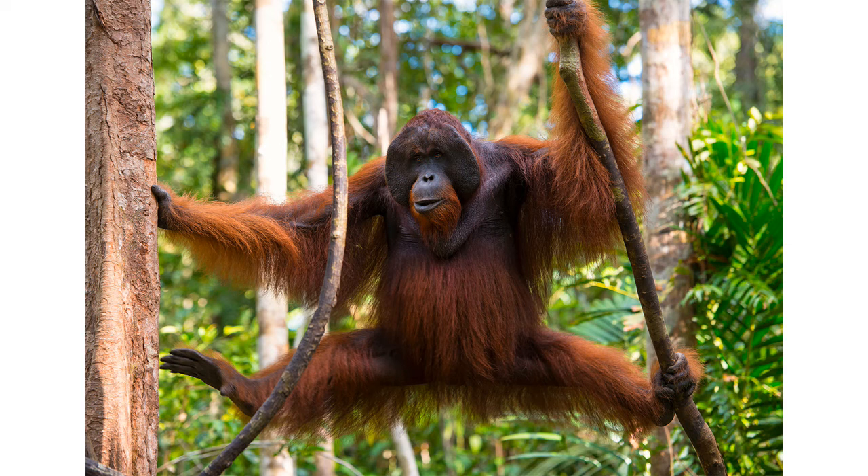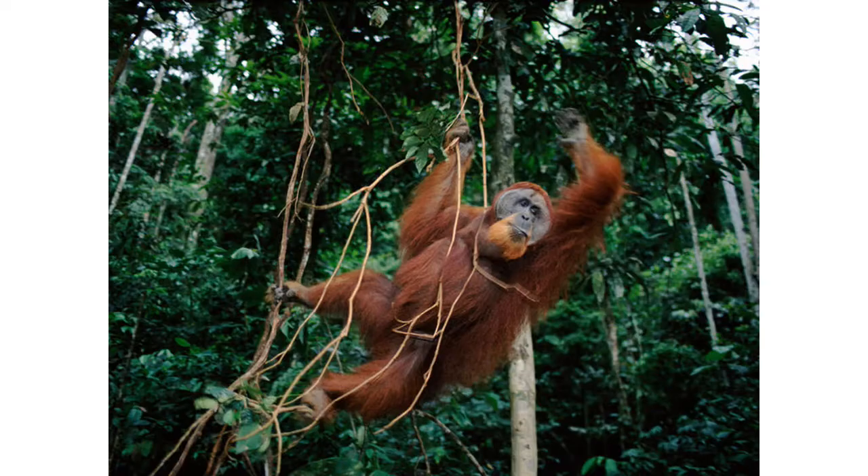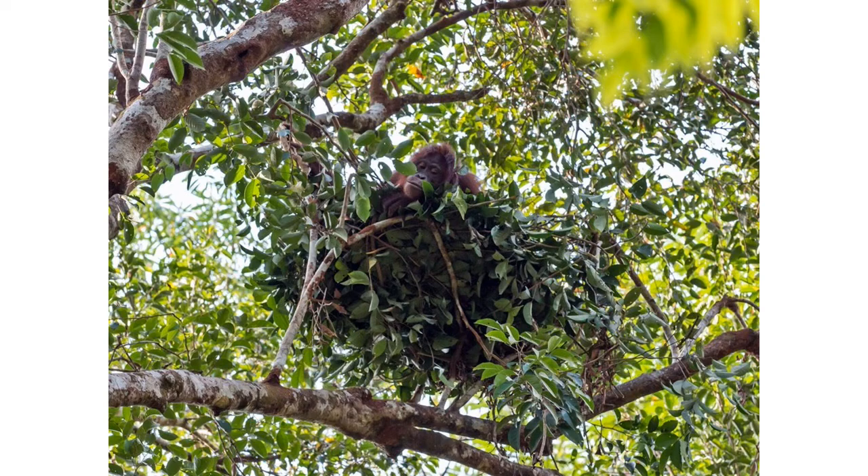Orangutans spend most of the day feeding, resting, and traveling. They start their day by feeding for two to three hours in the morning, rest during midday, and travel in the late afternoon. When evening arrives, they prepare their nests for the night.